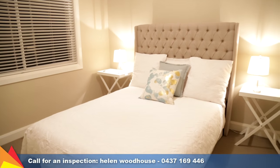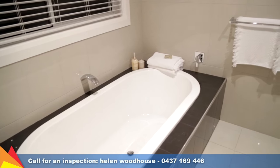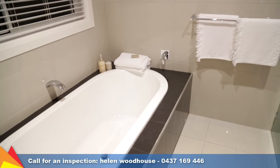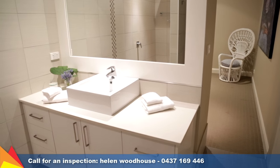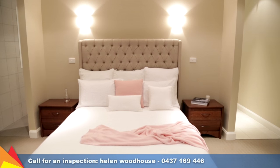Upstairs there are four generous sized bedrooms, all with built-in storage. The well-positioned master bedroom has an ensuite and walk-in dressing room, plus a handy laundry chute.